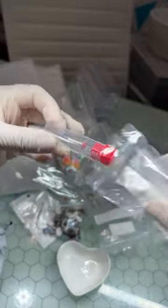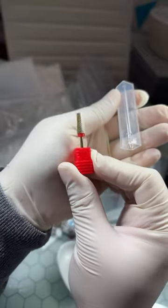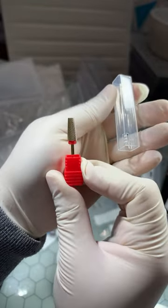Here is another 5-in-1 bit. I think I grabbed about five of these, so we'll move right along.